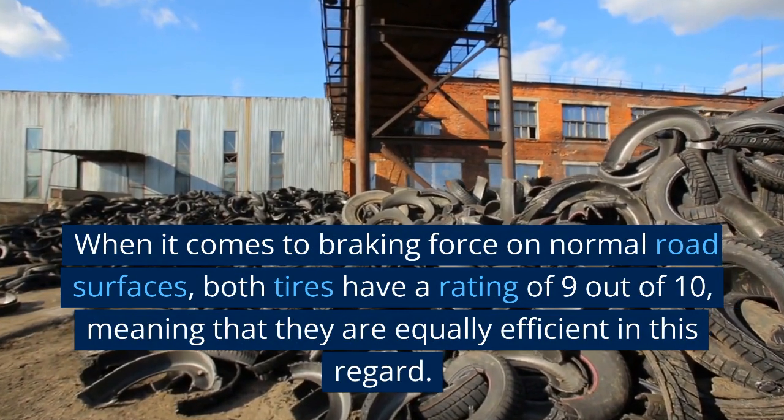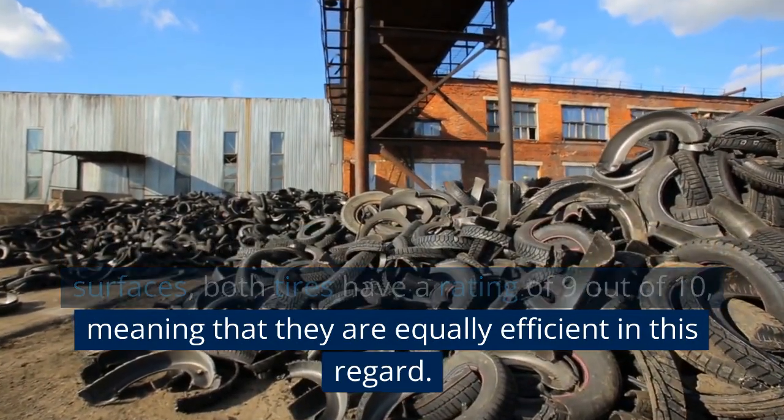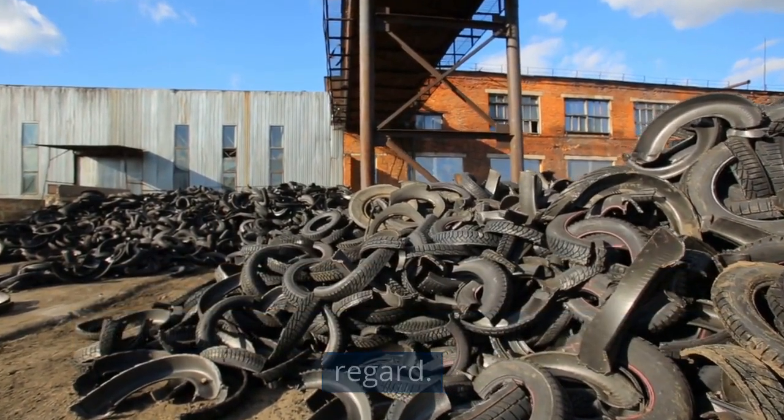When it comes to braking force on normal road surfaces, both tires have a rating of 9 out of 10, meaning that they are equally efficient in this regard.